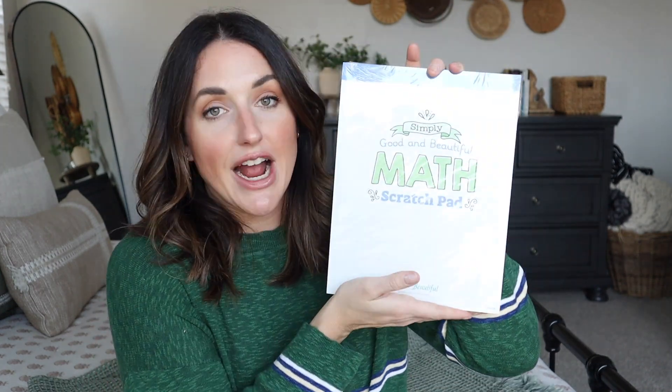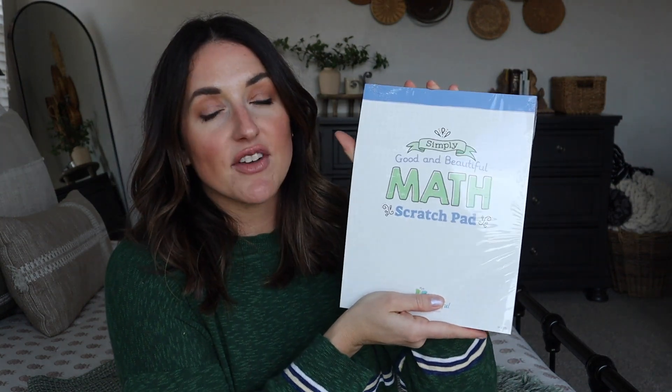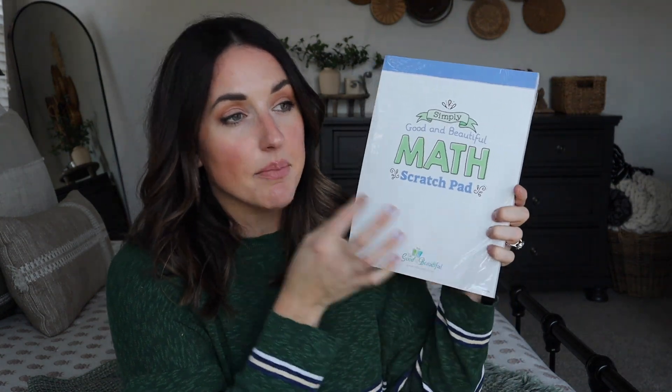They also have an optional math scratch pad that comes with gridded paper, which I find to be very helpful for place value, lining up numbers, and all of that. So if you are considering getting Math 7, I would recommend adding the scratch pad along with it.